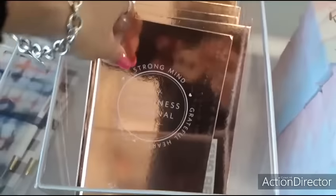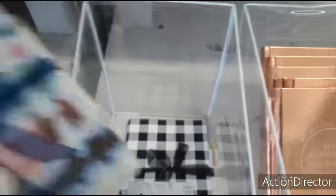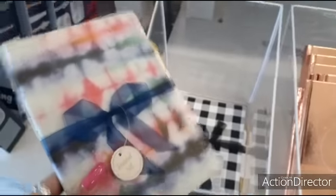Nice journal - 'Strong Mind', 'My Happiness Journal' for five dollars. That's a little expensive. This is five dollars too, but it does include the pen and it's really cute - a little pricey though.